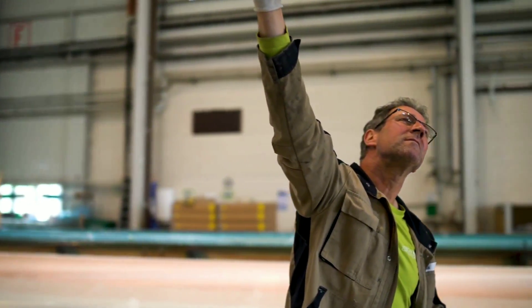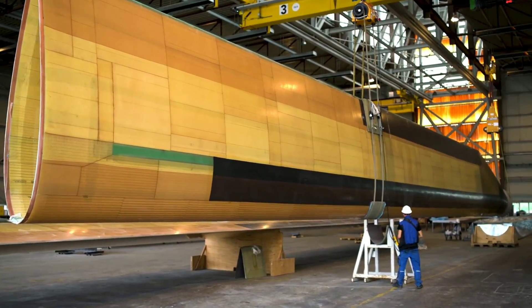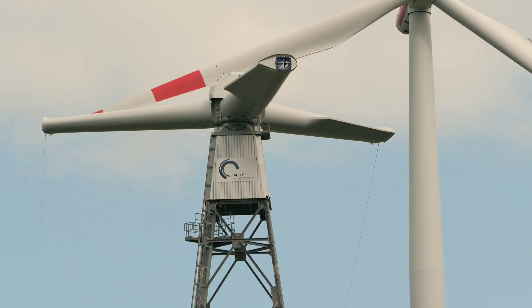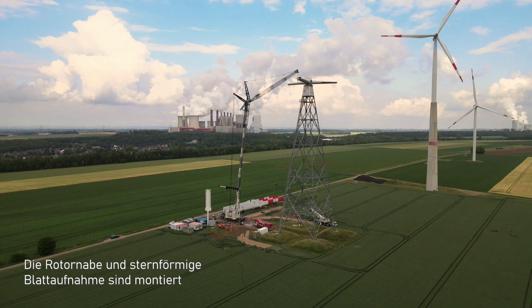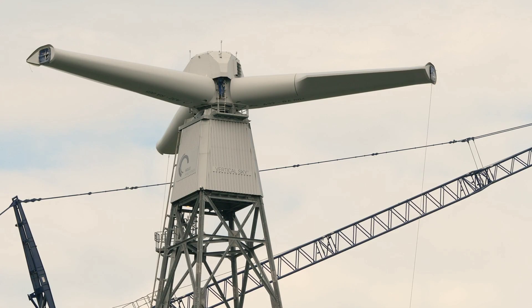Agile wind turbines are a breakthrough innovation that could revolutionize the wind energy industry. They could make wind power more affordable, more accessible, and more adaptable, as well as more environmentally friendly and socially acceptable than ever before. But how did this technology come to be?